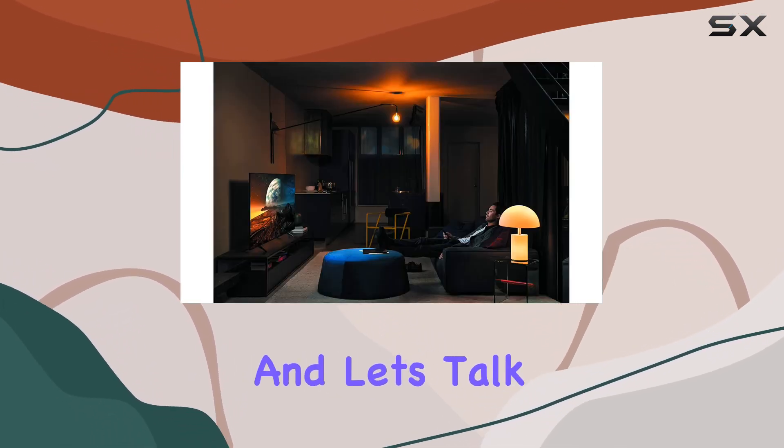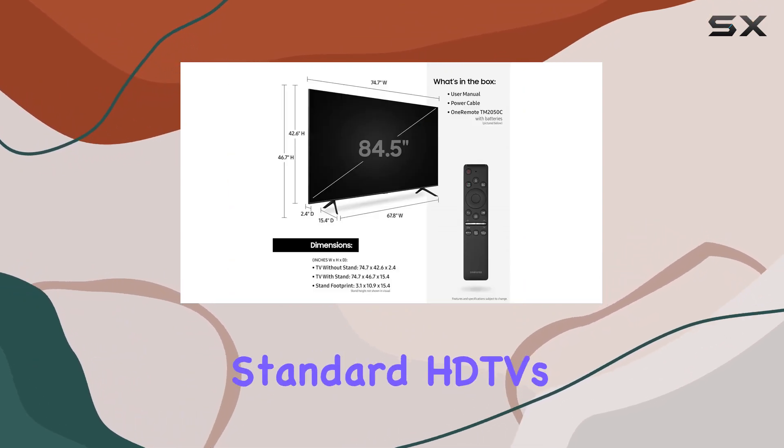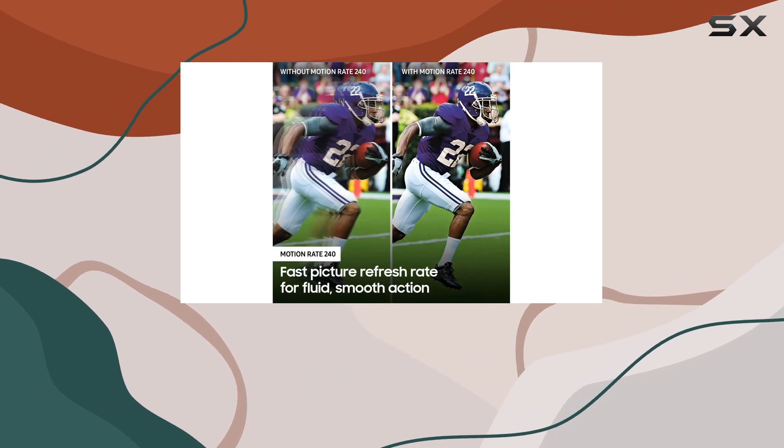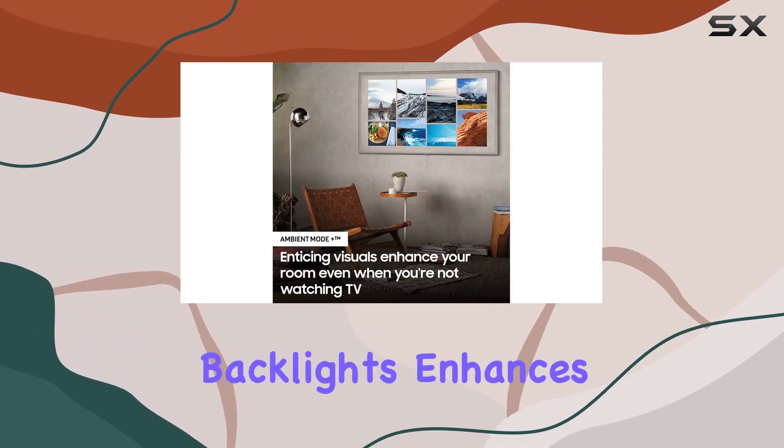The Quantum HDR pushes color and detail beyond what standard HD TVs offer, elevating your viewing experience to another level. The Dual LED system with dedicated warm and cool LED backlights enhances contrast and detail, contributing to the overall visual brilliance.